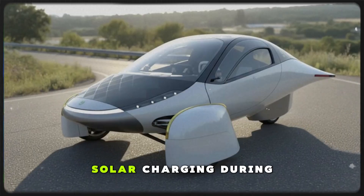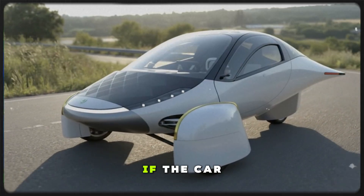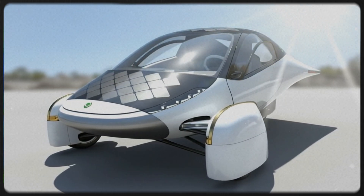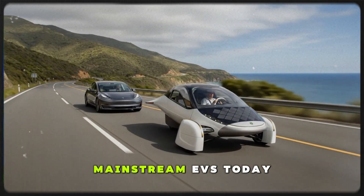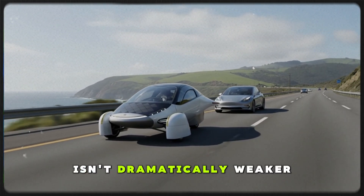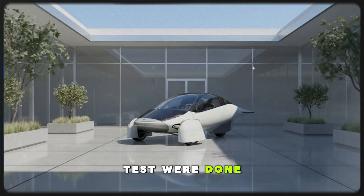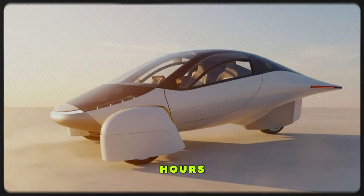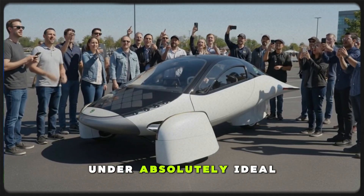Now let's shift to another crucial piece of Aptera's promise: solar charging. During this run, the vehicle reported about 2.4 kilowatt-hours of solar gain. If the car were operating at 122 watt-hours per mile, that equates to around 20 miles of free energy — real, measurable, usable charging while the vehicle was in motion, a concept that barely exists in mainstream EVs today. But we have to consider season and weather. March sunlight in Flagstaff isn't dramatically weaker than peak summer sunlight, but it is somewhat lower — by about 30%. If the same test were done in June, a fully optimized Aptera could realistically absorb closer to 3.2 to 3.5 kilowatt-hours on a clear day, translating to roughly 30 to 35 miles of solar range.